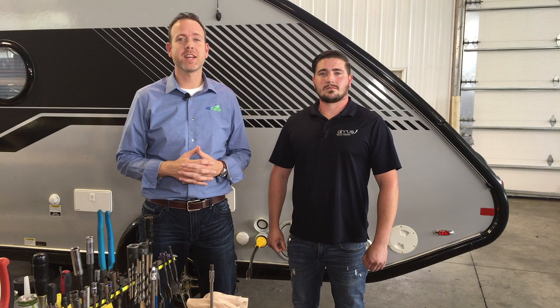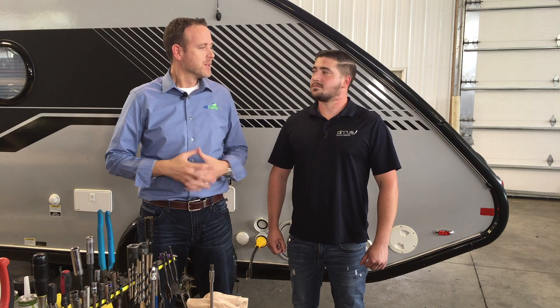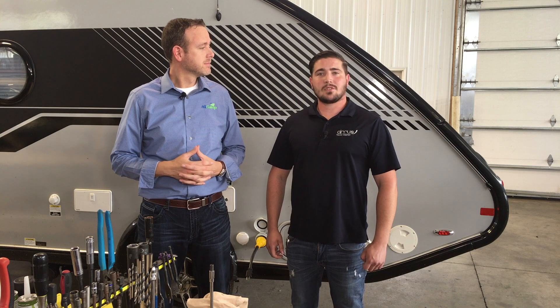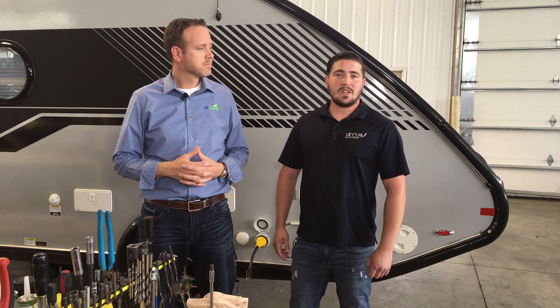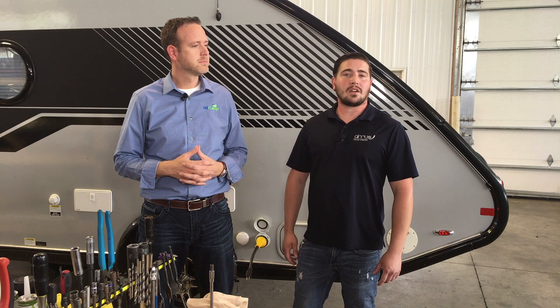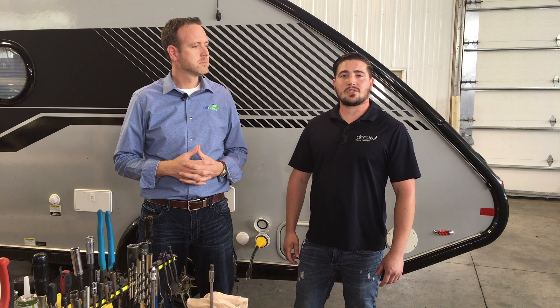So hey guys, I'm down here in the service center and I have found Austin. So Austin, can you just share for a moment what you do down here? Well, I split my time up in between being in the office doing troubleshooting and scheduling, and then also I'll be out on the shop floor managing that and making sure everything is going according to plan.